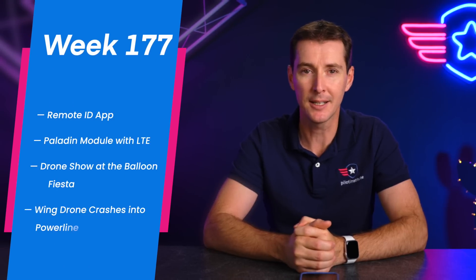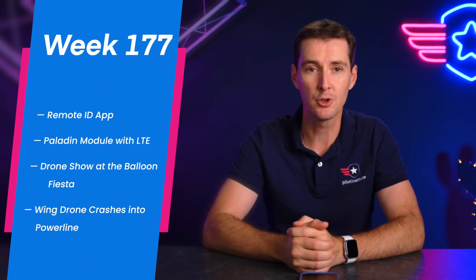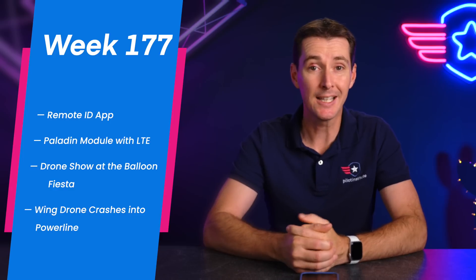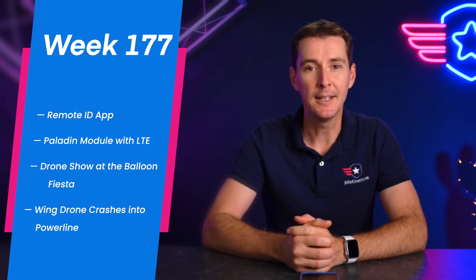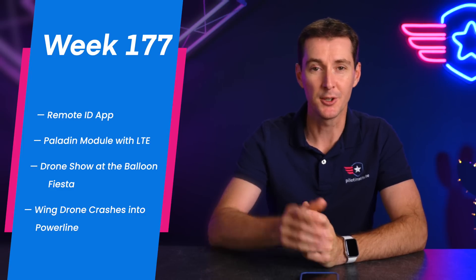The first story has to do with Remote ID — the first Remote ID module was approved, and there's a new app to track drones flying with Remote ID. We'll also talk about Paladin, who created a module you can put on DJI drones to turn them into LTE drones. Then a drone show at a Balloon Fiesta festival, and lastly, a drone in Australia crashed into a power line — and this is a Wing drone, which is not a small drone.